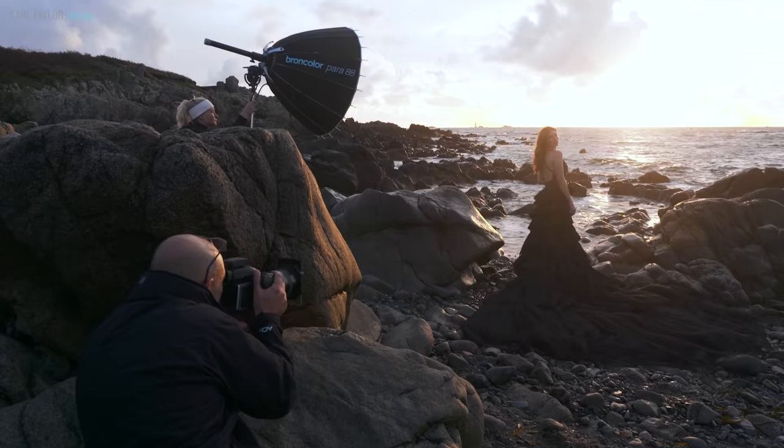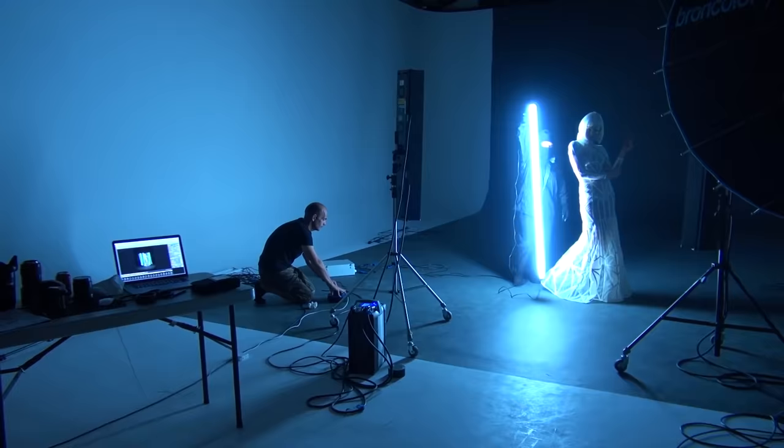For many photographers, fashion photography seems to be like the holy grail — beautiful models, exotic locations, big budgets, glitzy magazine covers and a life of luxury, excitement and adventure. But the reality for most fashion photographers is far less glamorous. In this video I'm going to explain why and what you can do to give yourself the best chance of success in creating your own impactful fashion images.